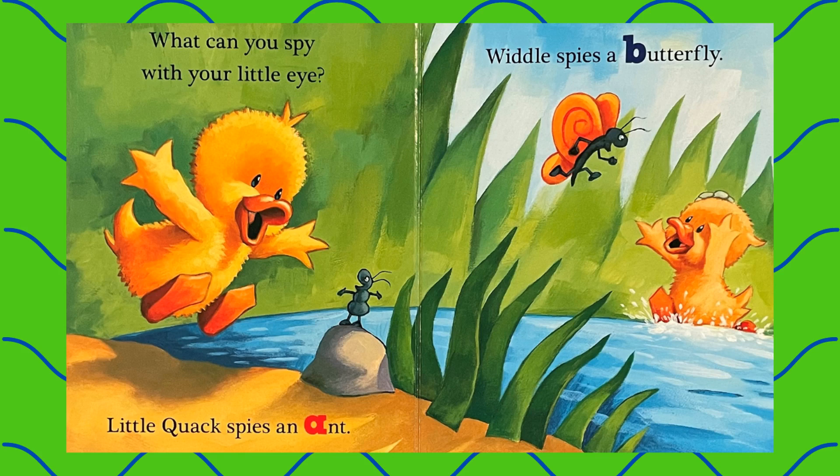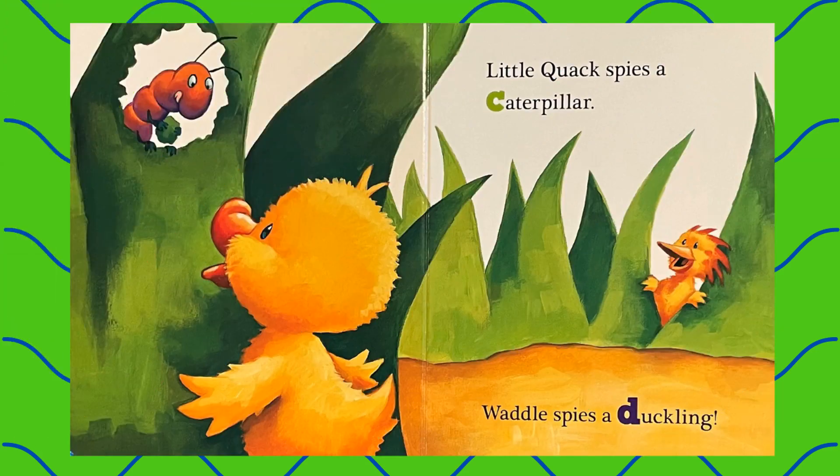Little Quack spies an ant. Whittle spies a butterfly. Little Quack spies a caterpillar. Waddle spies a duckling.